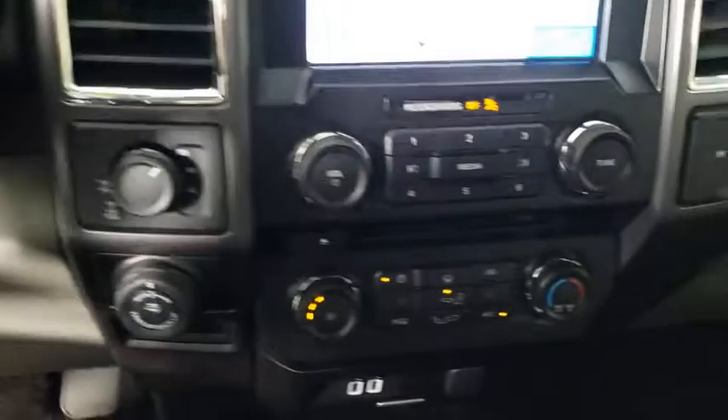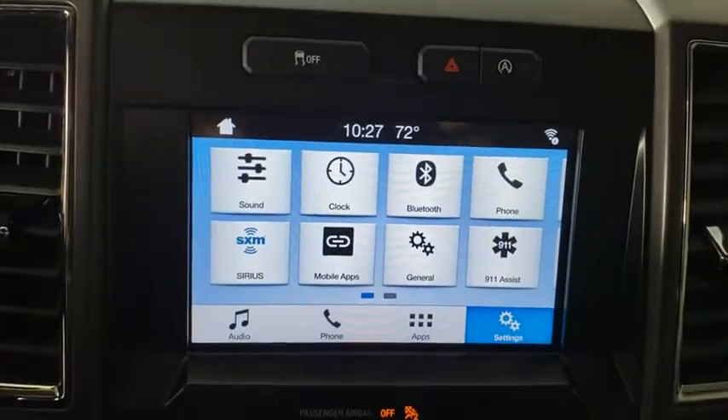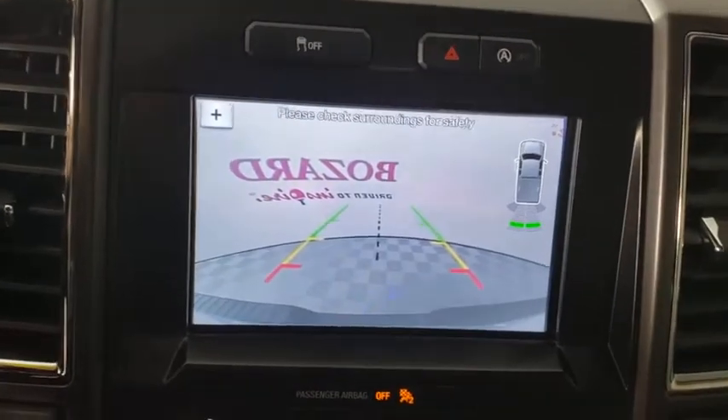Fog lights, compass, panic alarm, brake assist, tachometer, remote keyless entry, driver vanity mirror, front reading lamps, tilt steering wheel.